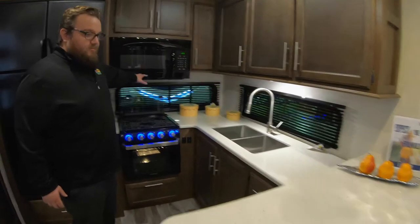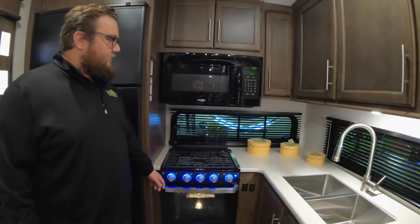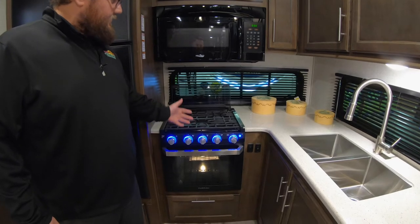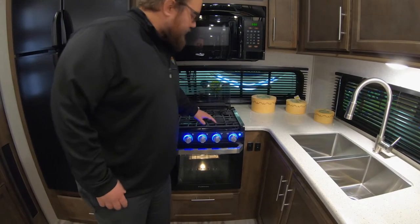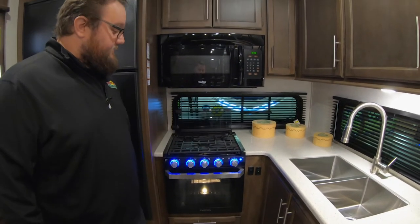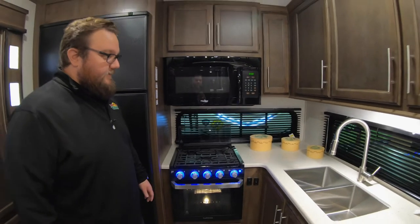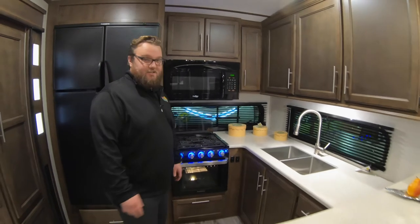You get the big full-size residential style microwave instead of the small camper microwave. And the new Furion oven and stove — it looks really nice. Flush mounted as well, so you can close that glass cover and have more countertop space if you're not using it. It just looks a lot better than the old ovens they've used forever, so a nice change of pace there.